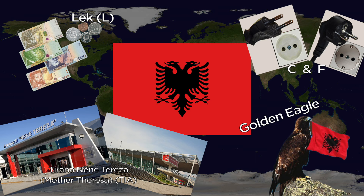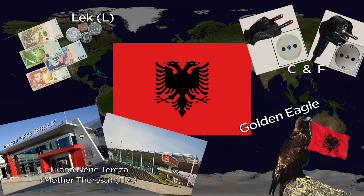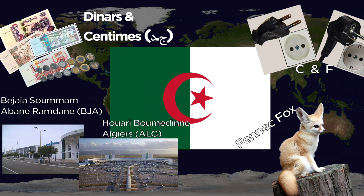Algeria uses Dinars and Centimes, with the C and F outlets. Major airports include Soummam Abane Ramdane Bejaia Airport and Houari Boumediene Algiers Airport. The national animal is the Fennec Fox.